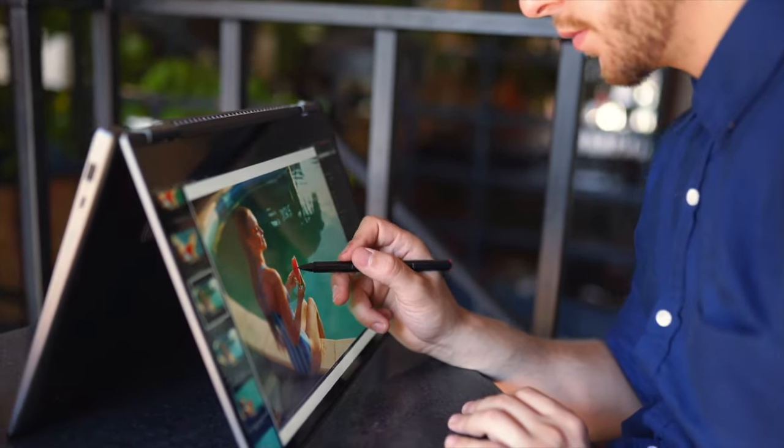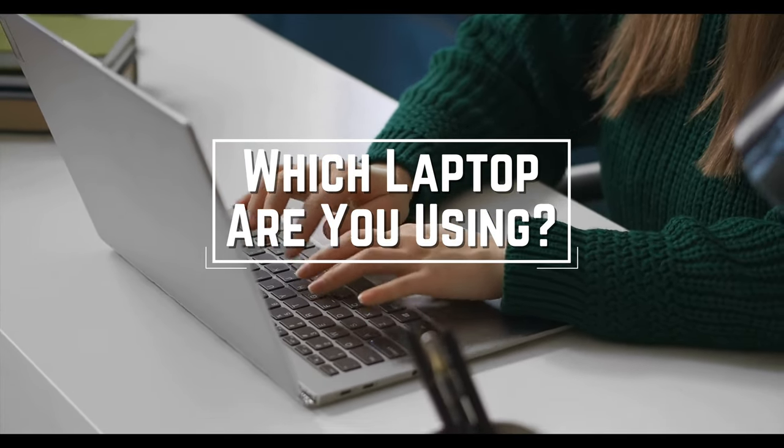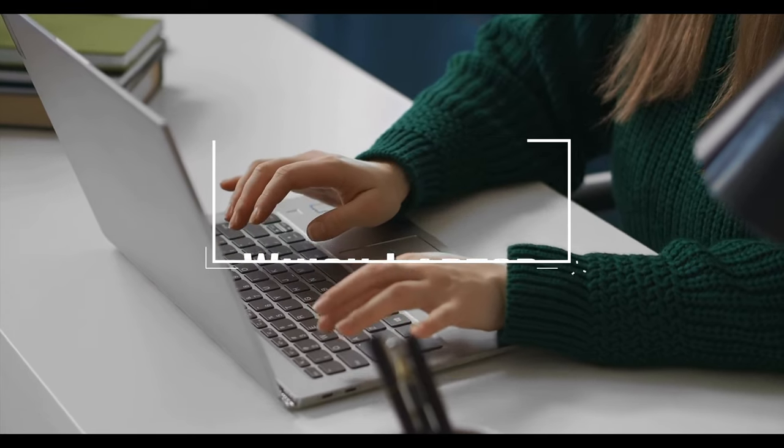Before we start, I have a question for you guys. Which 2-in-1 laptop are you using right now, and what is your opinion on it? Let me know in the comments!